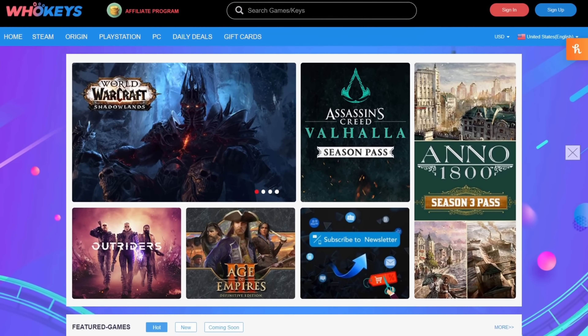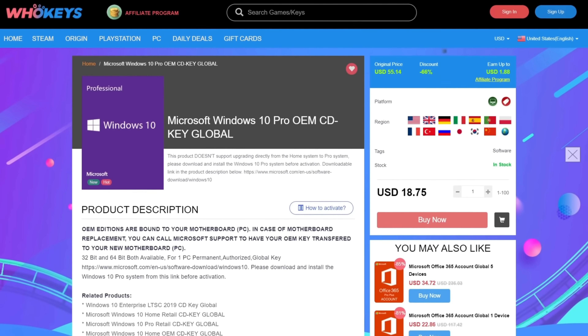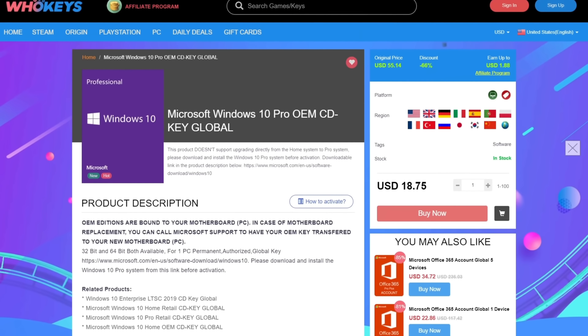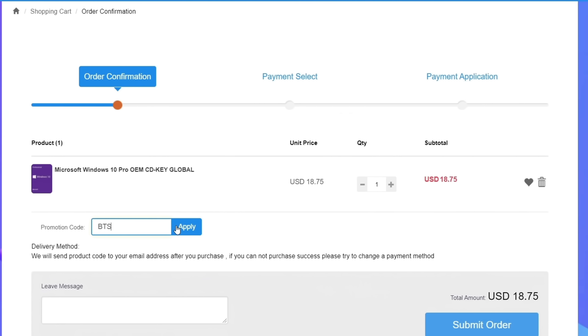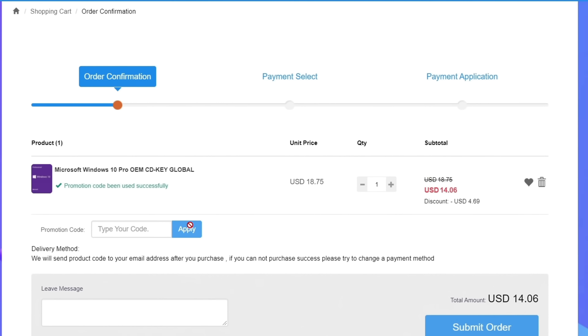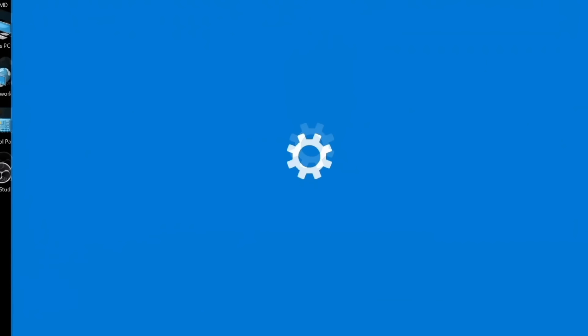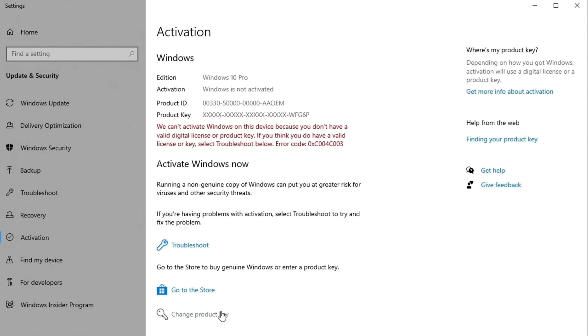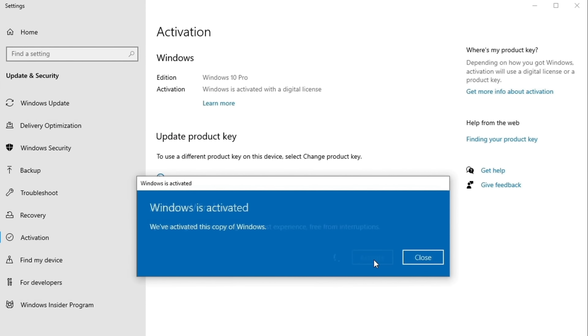Before that, let me take a second to thank today's video sponsor, Hookies. Hookies is where you can buy keys like this one for Windows 10 Pro. Get yourself a license with that link down in the description, click buy now and enter the code BTS25 for 25% off. Then you just submit your order, and once you're through with your payment and you receive your key, go to your computer, click on the Windows button, type in activate, and update or change your product key. It's that simple.